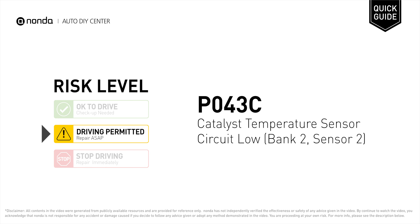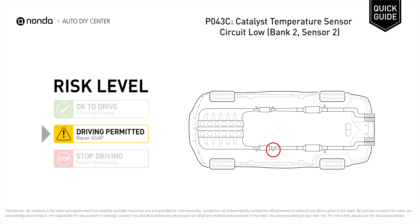PO43C is a diagnostic trouble code for catalyst temperature sensor circuit low at bank 2 sensor 2. Under this circumstance, short distance driving is permitted, but your vehicle should be repaired ASAP. It means that the PCM detects the catalyst temperature sensor is reading a lower temperature than the acceptable range in engine bank 2 sensor 2.